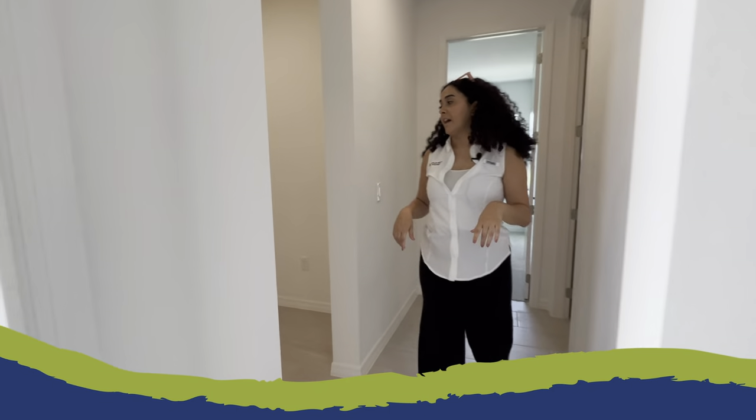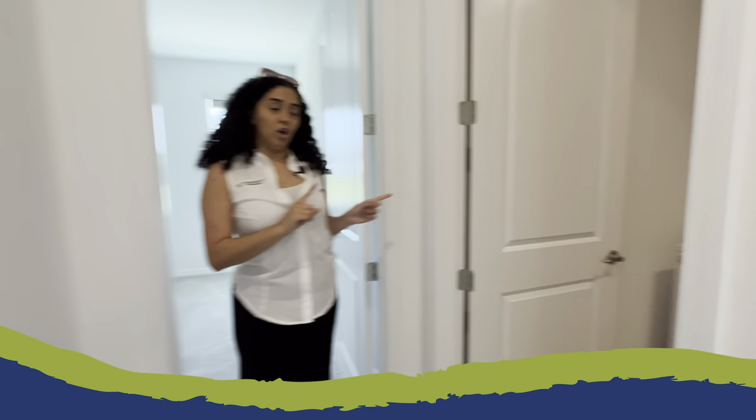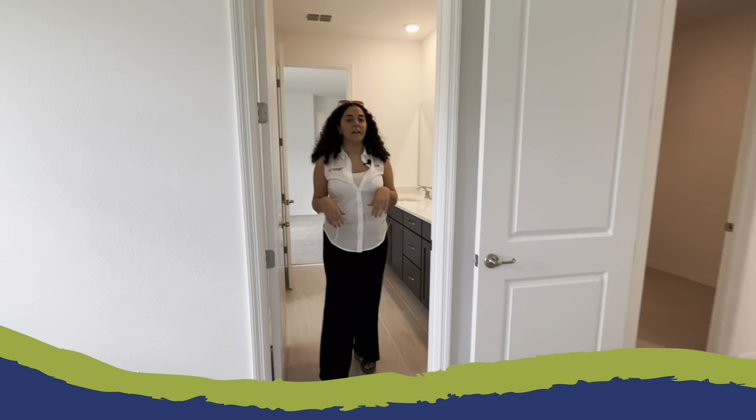Just across that space you're going to find access to the two-car garage and your laundry suite. And finally we'll enter into the first bedroom — great closet space and great natural lighting.